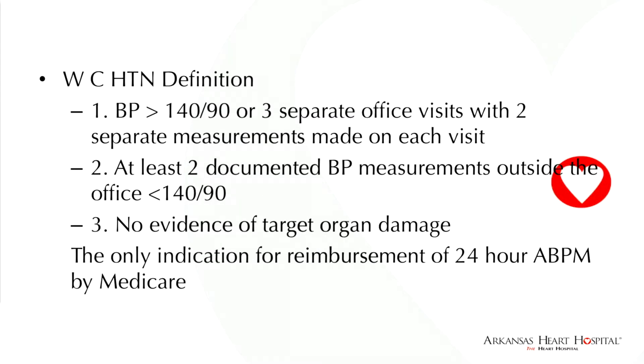For Medicare to pay for ambulatory monitoring, you have to have greater than 140 over 90 on three separate office visits, with two separate measurements made on each visit. You have to document this. And at least two documented blood pressure readings outside the office must be less than 140 over 90, with no evidence of target organ damage. Medicare reimburses $120 — $80 for a technical fee and $40 for the physician.